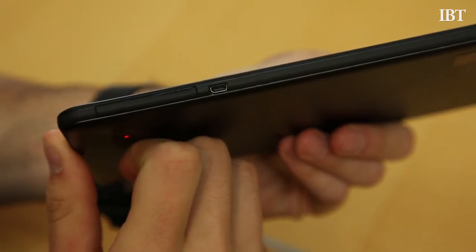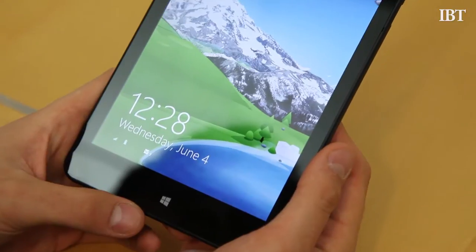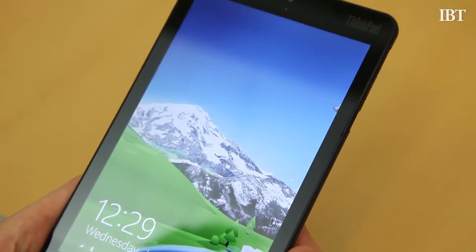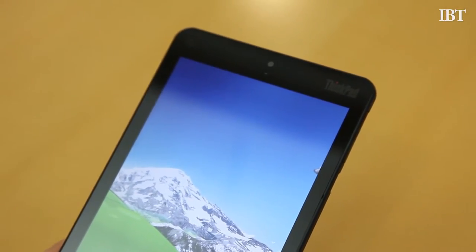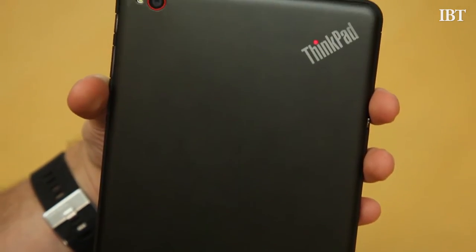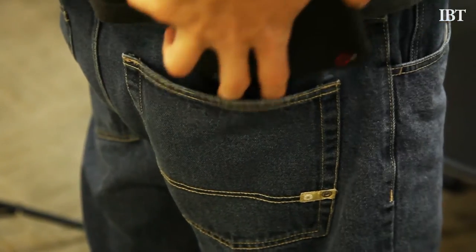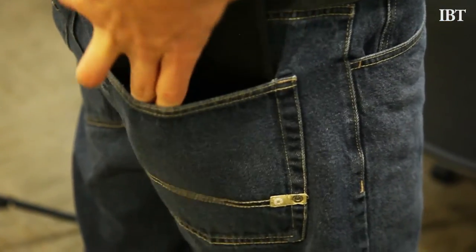The ThinkPad 8 also has a micro HDMI output which will allow you to supplement your mobile work. You could plug it into an HDMI-equipped monitor and break out a Bluetooth mouse and boom — instant desktop station. Sure, it's not going to outpower a real desktop, but for what it is the ThinkPad commands respect. You could just slip the tablet back into your pocket when you're done, after all.